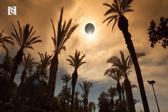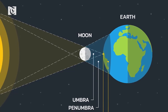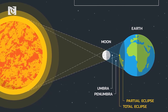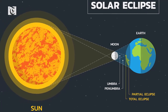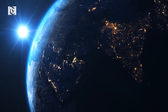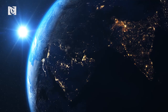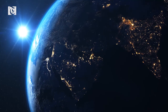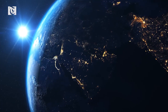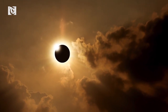A solar eclipse happens when the new moon moves between the sun and the Earth, blocking out the sun's rays and casting a shadow on parts of Earth. The moon's shadow is not big enough to engulf the entire planet, and the shadow is always limited to a certain area. The area changes during the course of the eclipse because the moon and Earth are in constant motion — Earth continuously rotates around its axis while it orbits the sun, and the moon orbits Earth. This is why solar eclipses seem to travel from one place to another.